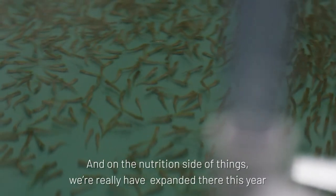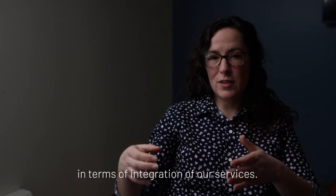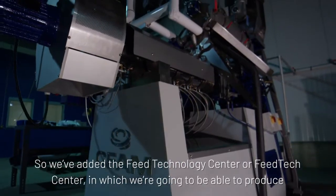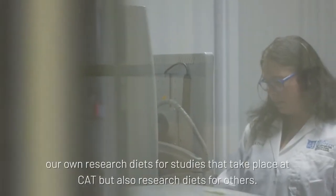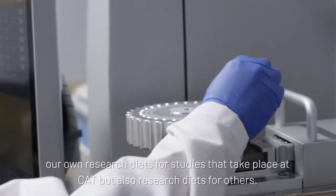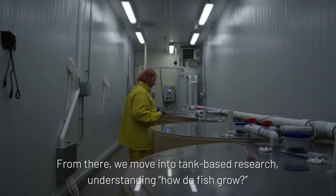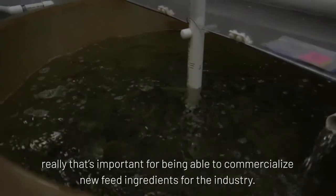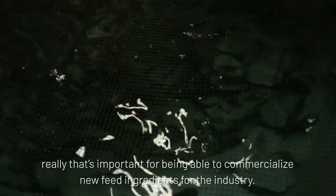On the nutrition side of things, we have really expanded this year in terms of integration of our services. We've added the Feed Technology Center — the Feed Tech Center — in which we're going to be able to produce our own research diets for studies that take place at CAT, but also research diets for others. From there, we move into tank-based research, understanding how fish grow, which is important for being able to commercialize new feed ingredients for the industry.